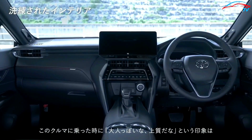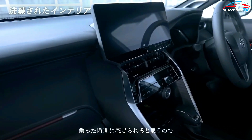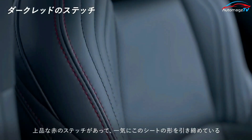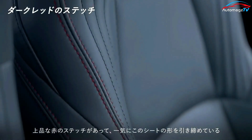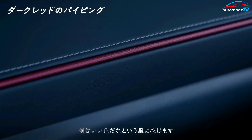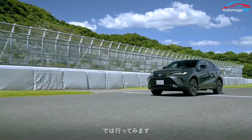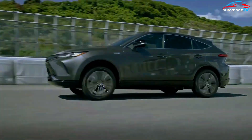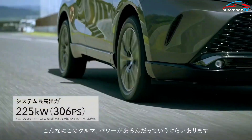Heated rear seats and a panoramic ceramic view monitor are among the new Harrier's most notable standard features. Additionally, all Toyota Harrier versions come standard with a 12.3-inch infotainment screen, a 12.3-inch digital instrument cluster, in-car Wi-Fi, as well as the Toyota Safety Sense suite.